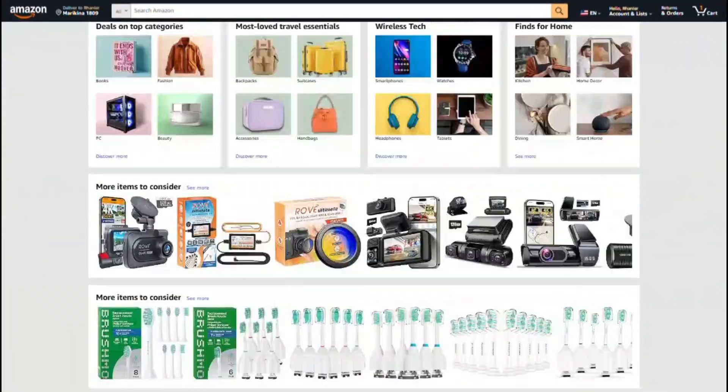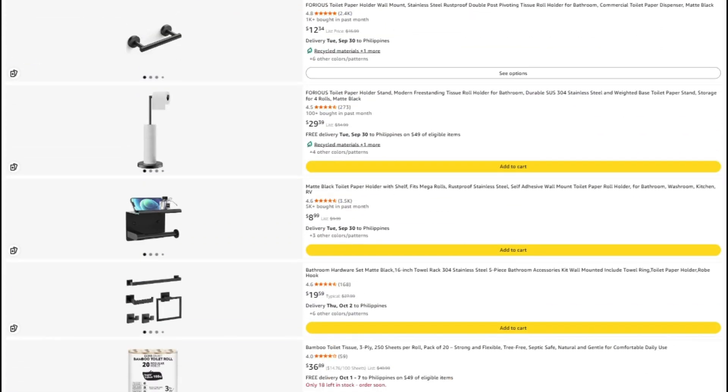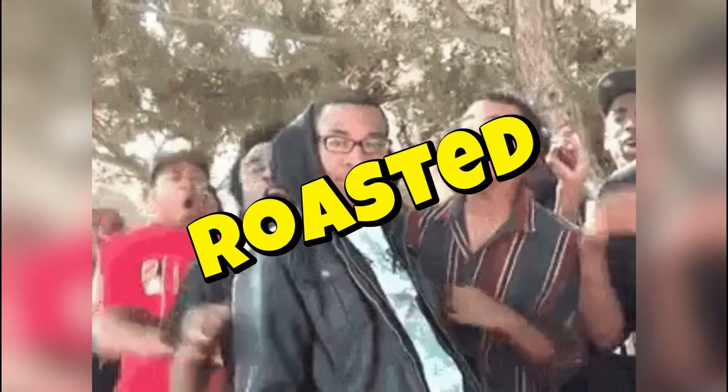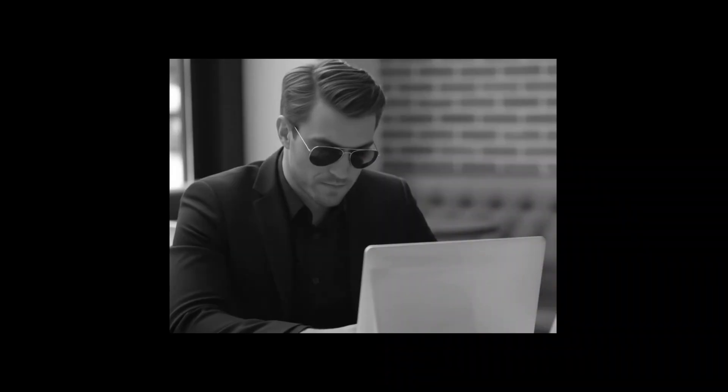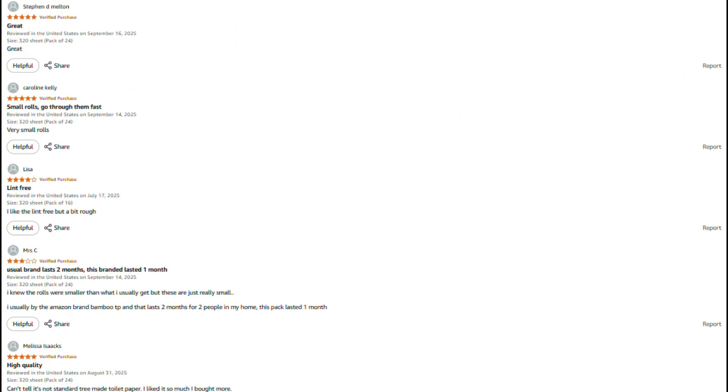I spend a lot of time investigating these products, and honestly I'd rather not fill this channel with sponsored content from companies whose products I might end up roasting next week — that would be awkward. If this review helped you out, saved you from wasting money, or helped you find something actually worth buying, here are a few ways you can support what we're doing here.